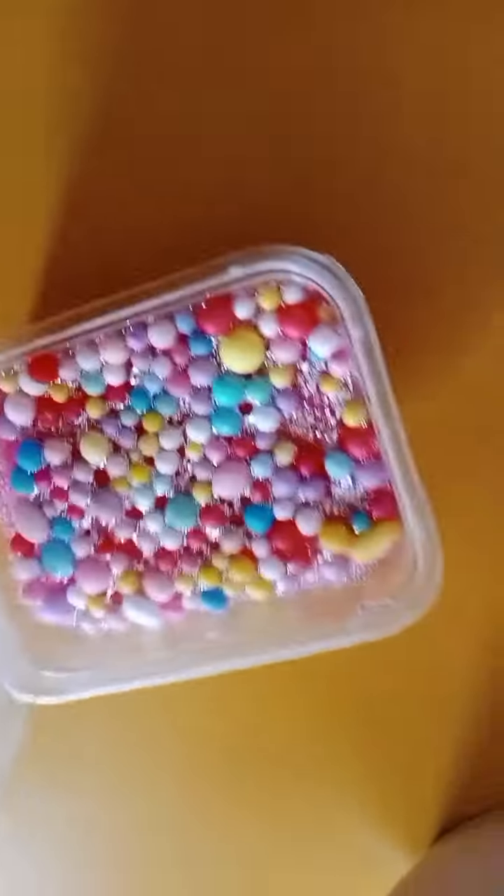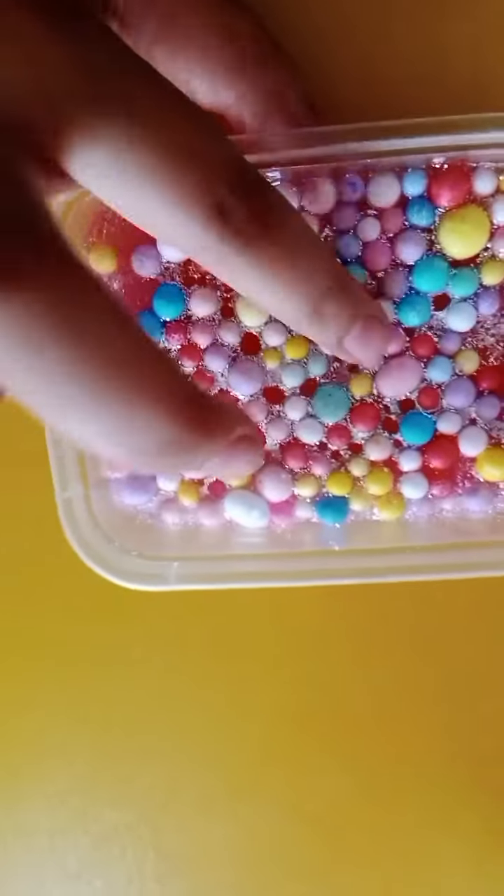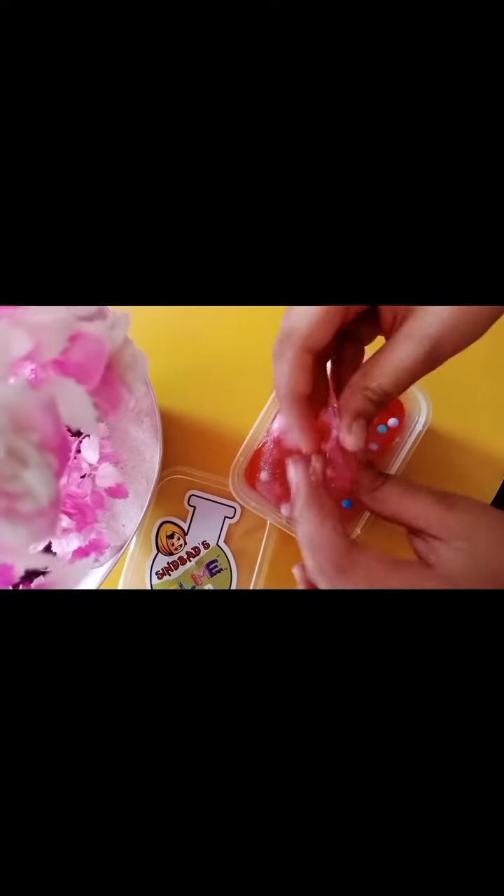It's open guys, look. It is opened. And the slime — guys, look, it's so cool and sticky.